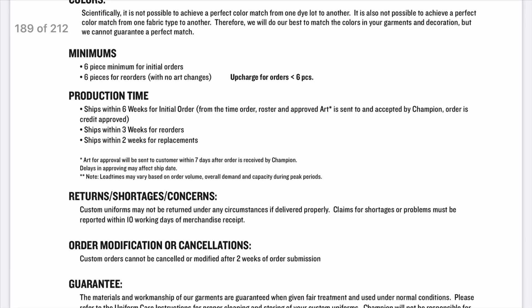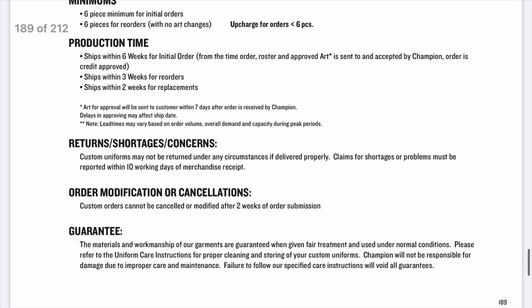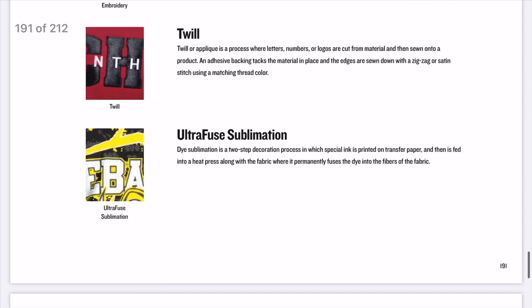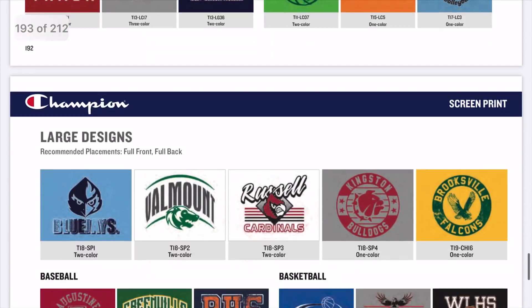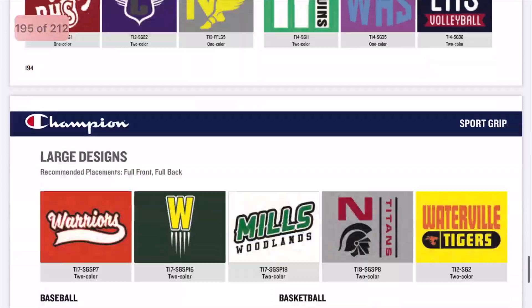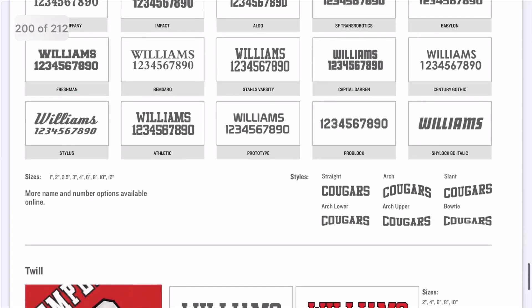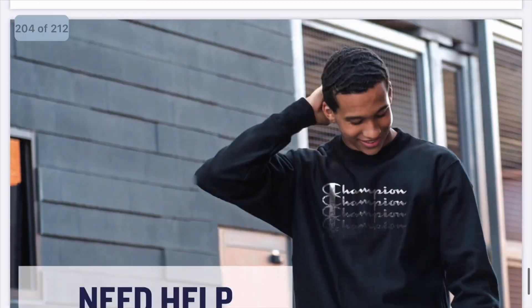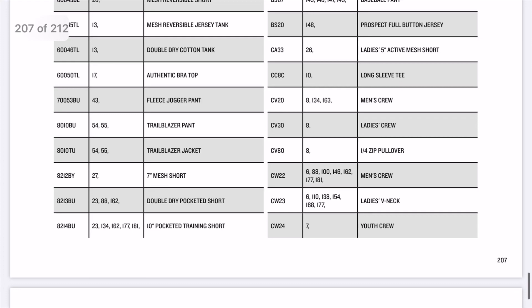They send you the artwork for approval within seven days so you can review and approve it. It also notes that lead times may vary based on the volume of your order and demand. The rest of the fine print covers different logo styles and how they apply the logos. Here are the designs you can pick from — their collection of art — and then fonts for names and numbers, some prints, colors, and a size guide.